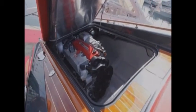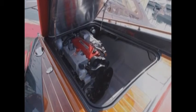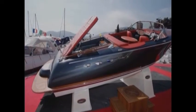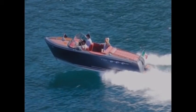Either the Steyr diesel or the Mercruiser petrol are the engines of choice. Both engines achieve a maximum speed of around 45 knots with a cruising speed of 26 knots.